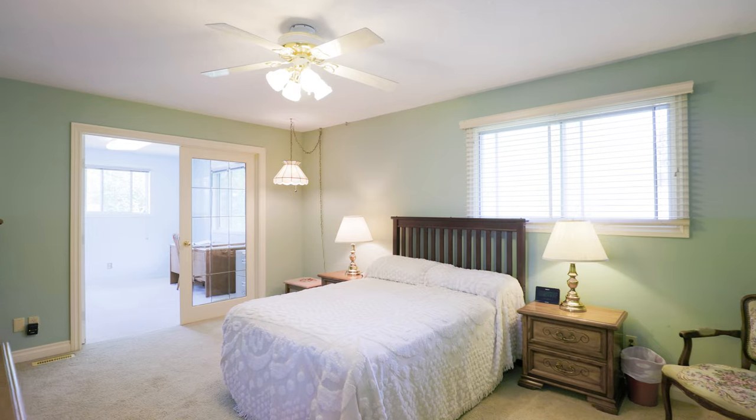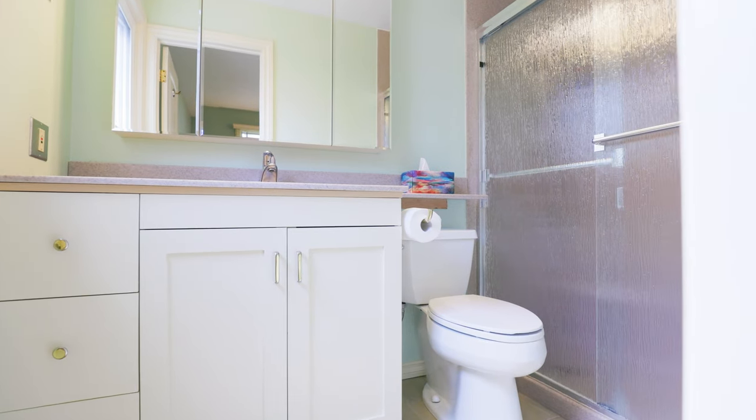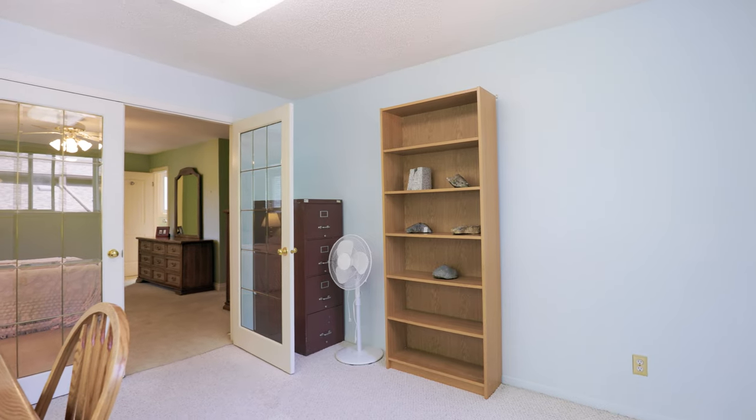This unique home has four bedrooms on the upper floor, with the master having a three-piece en-suite, walk-in closet, plus a retreat — or you can use it as an office if you desire.